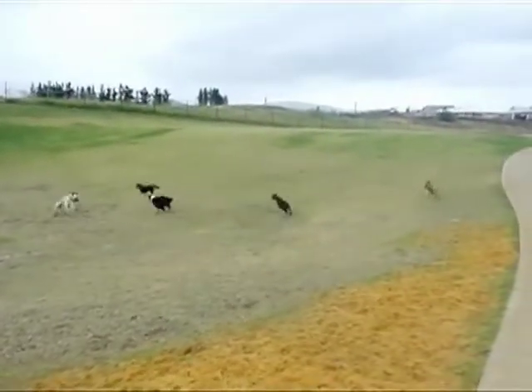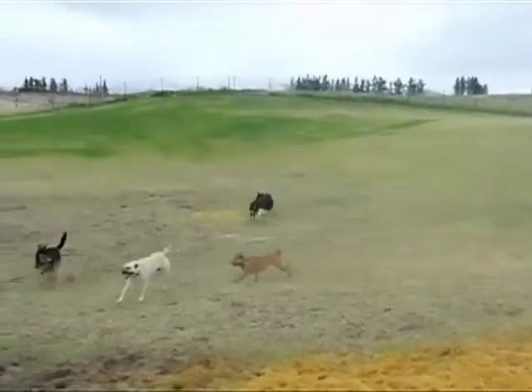Hi everyone! In this dog training video, we're going to talk about how to get your dog to stay.